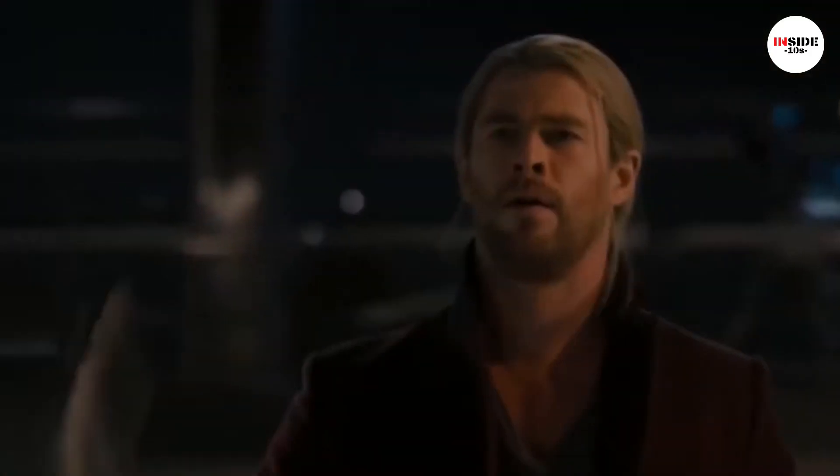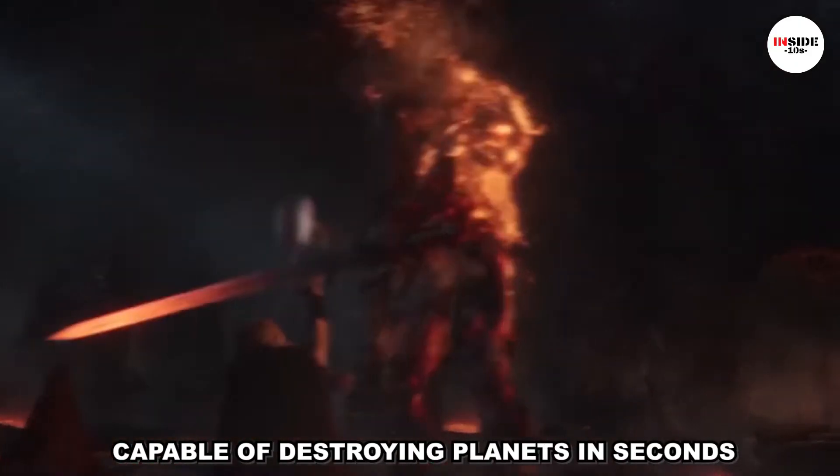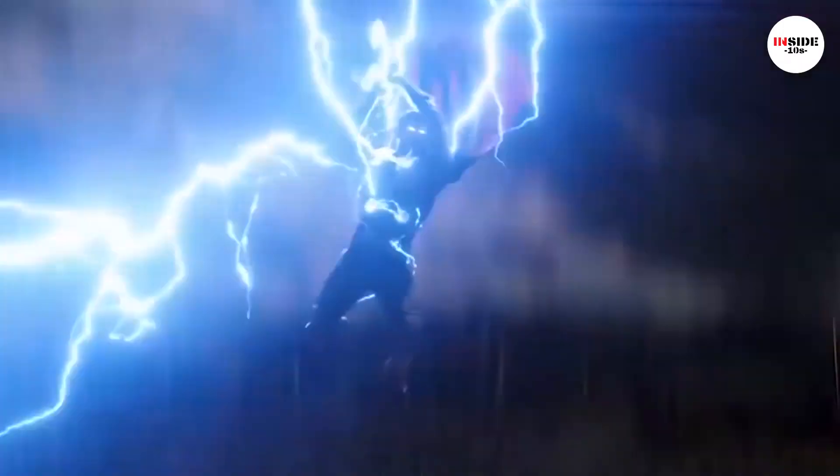Notably, its name translates to Crusher or Grinder, and Thor has used it to defeat super-powered villains like Surtur. Capable of destroying planets in seconds, Mjolnir commands fear.